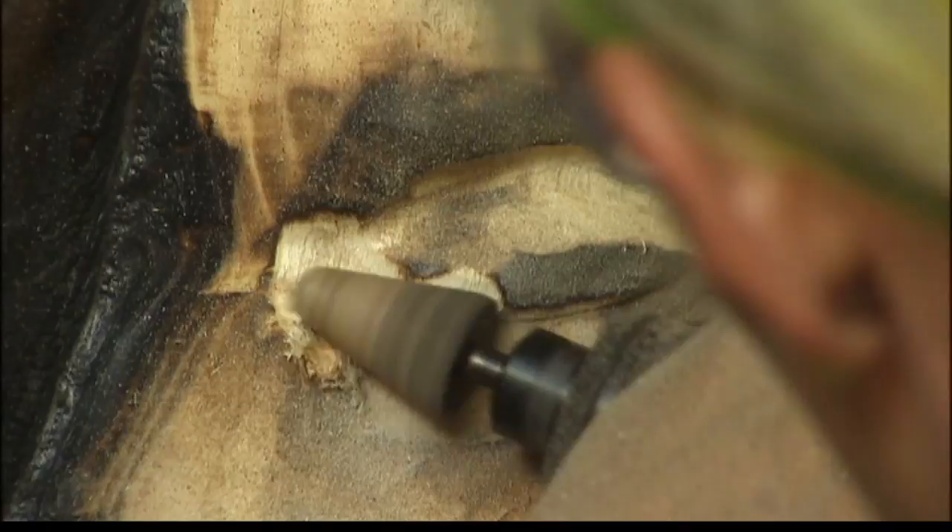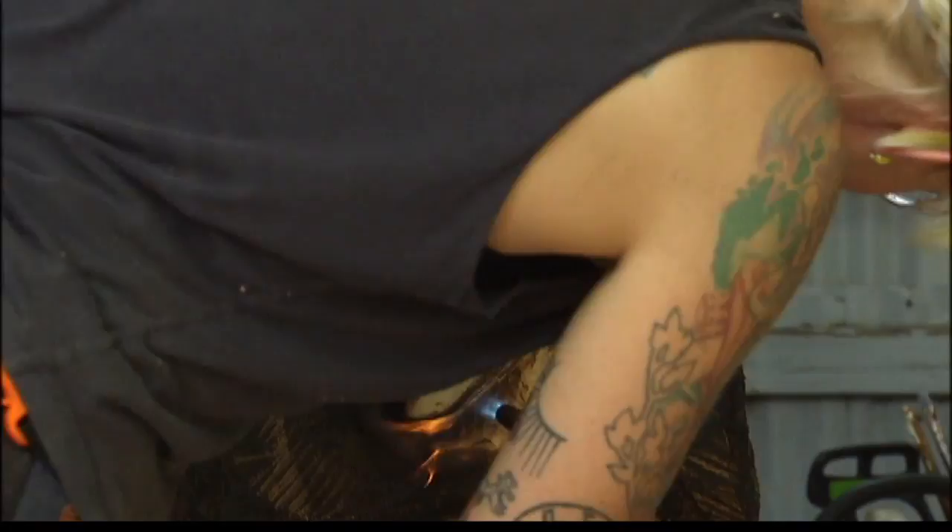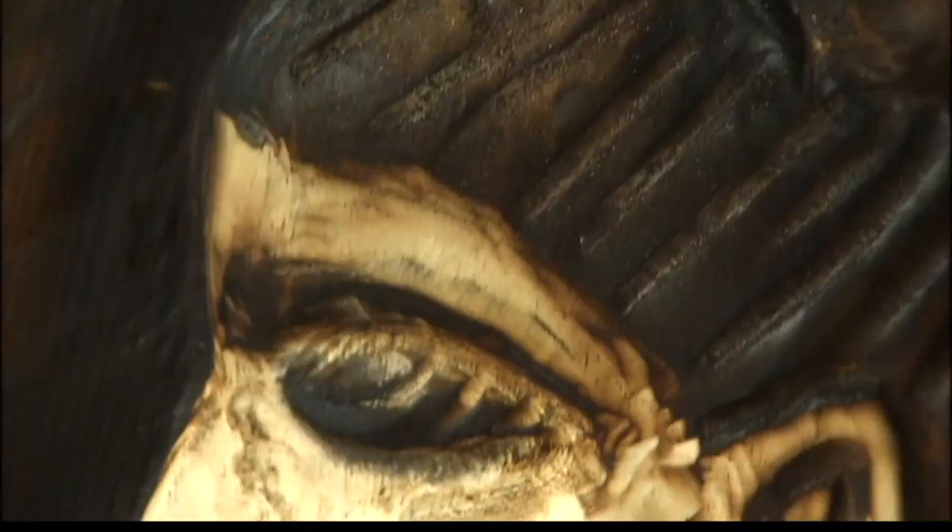Griffin tells us some pieces take days, even weeks, to complete. At times, the wood dictates what it's meant to be. I whittle away and kind of find it somewhere in the middle — that's why it takes me a while. But part of that is just because I hardly ever carve the same thing more than once.